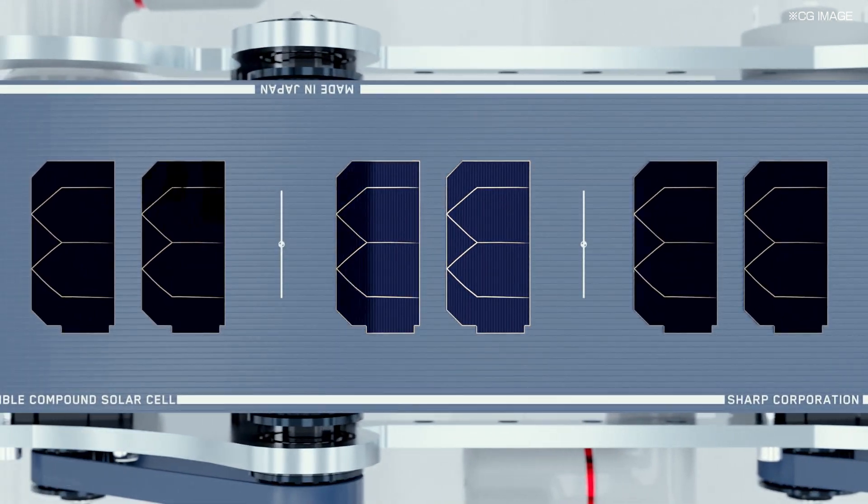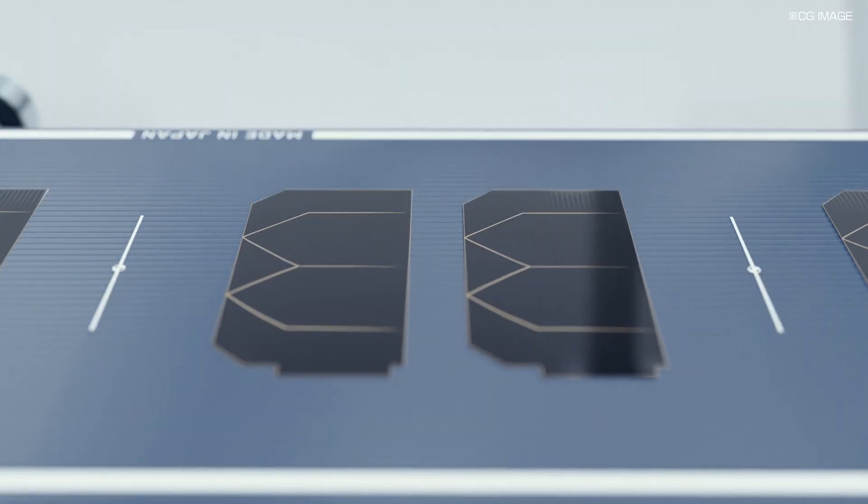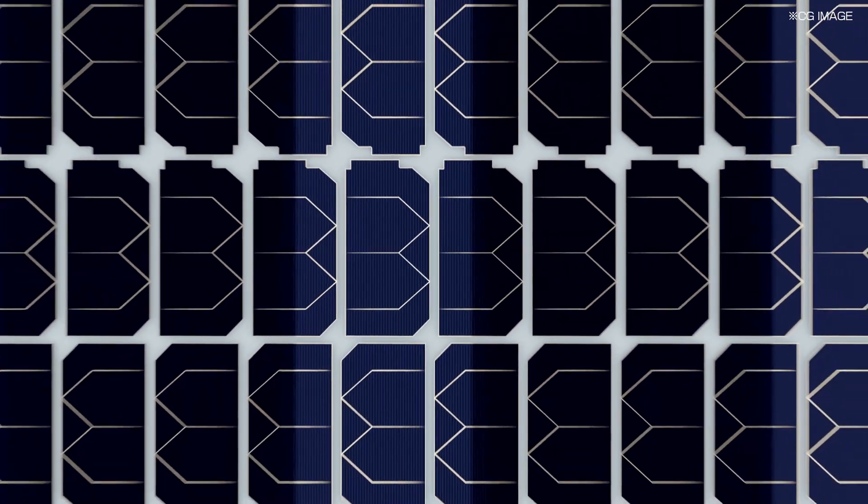Finally, the modules are collected and pressed together onto a transparent sheet, completing a lightweight, thin, and flexible compound solar panel.